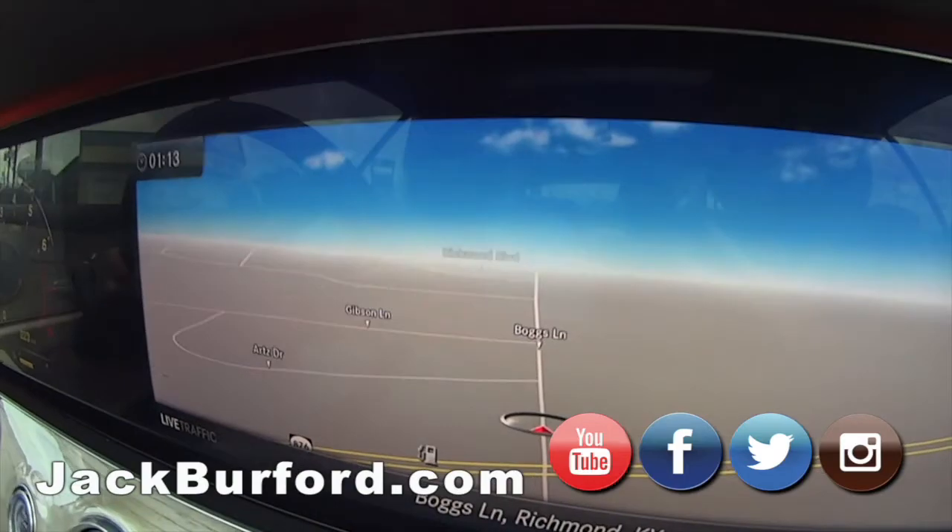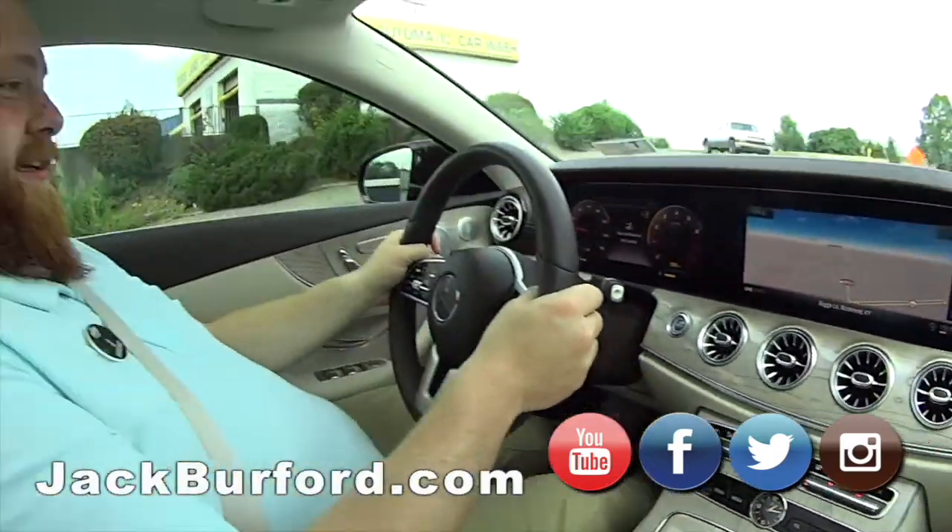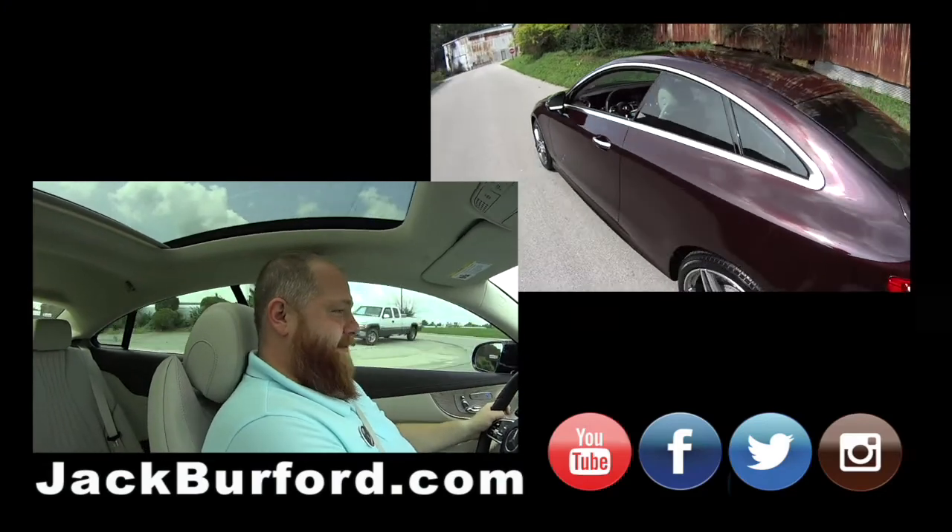A.J., what are we in? A cockpit? What is this? We are in a Mercedes. A Mercedes Benz? AMG. AMG what? E450? Is that right? Yes, sir.